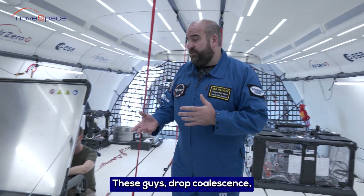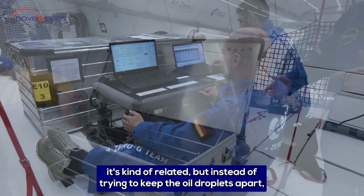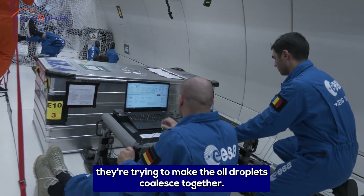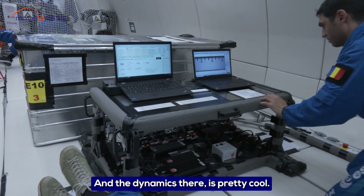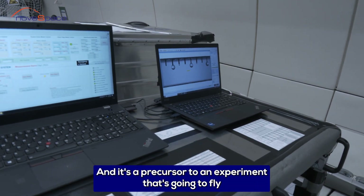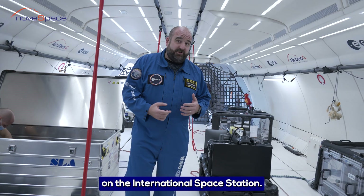These guys study droplet coalescence. It's kind of related, but instead of trying to keep the oil droplets apart, they're trying to make the oil droplets coalesce together. The dynamics there are pretty cool and it's a precursor to an experiment that's going to fly on the International Space Station.